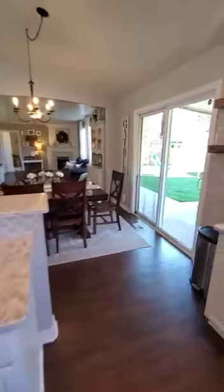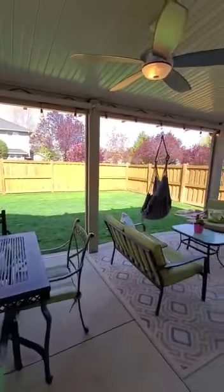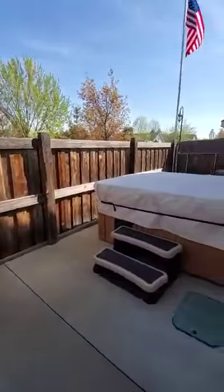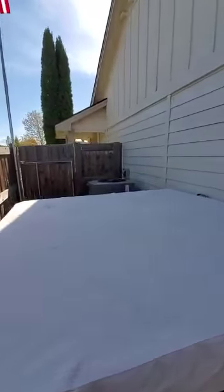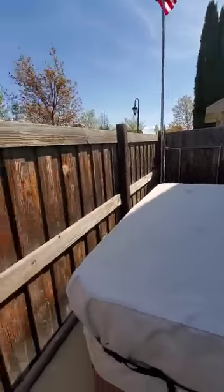Just to give you a feel for the backyard — there's a nice big covered patio, probably 20 by 10 feet. There's a little fountain in the corner and they've got a hot tub on the side of the house as well, along with the air conditioner over there.